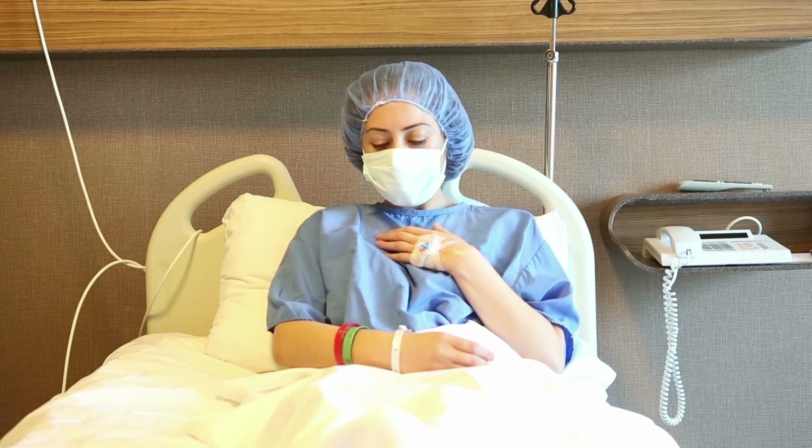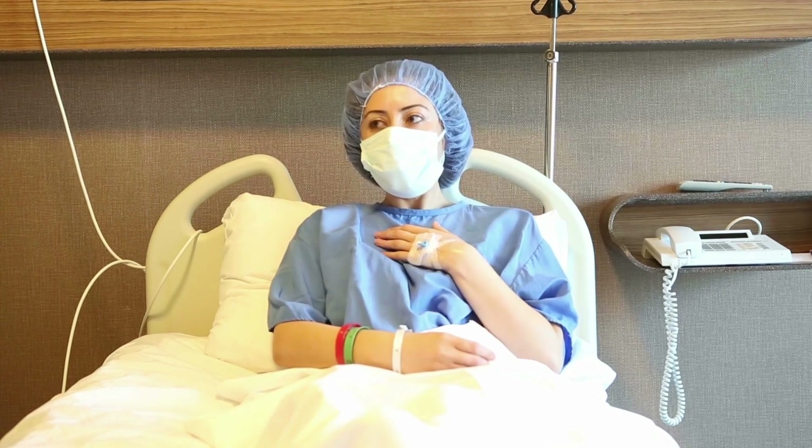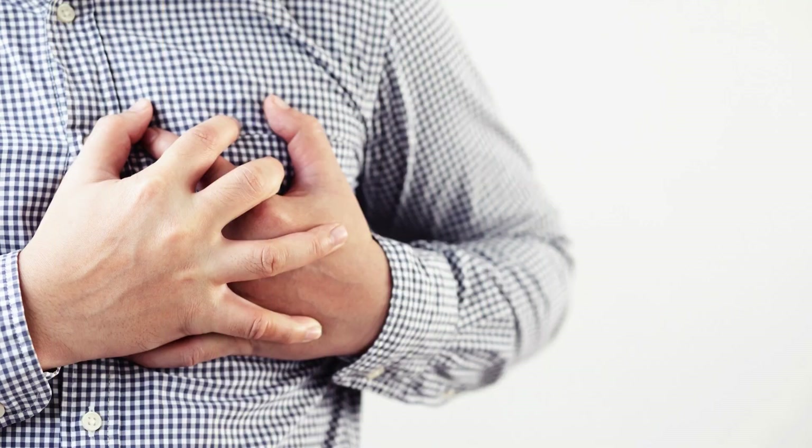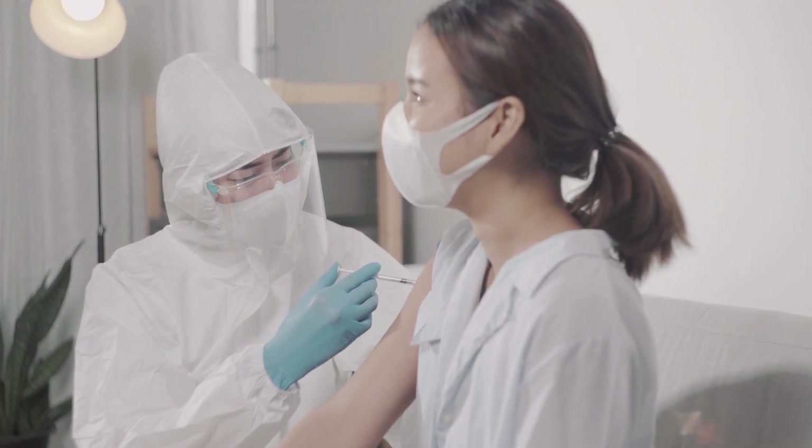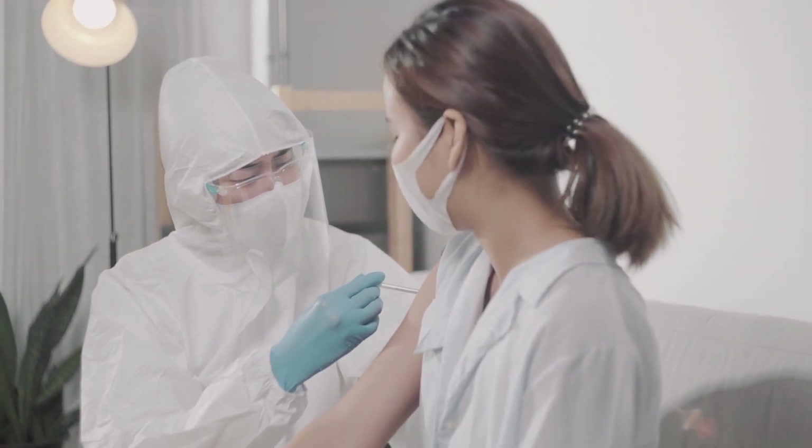Now, the severe symptoms of Omicron are: Number 1, Difficulty breathing or shortness of breath; Number 2, Loss of speech; and Number 3, Chest pain. If you are facing or feeling such symptoms, then contact your doctor.